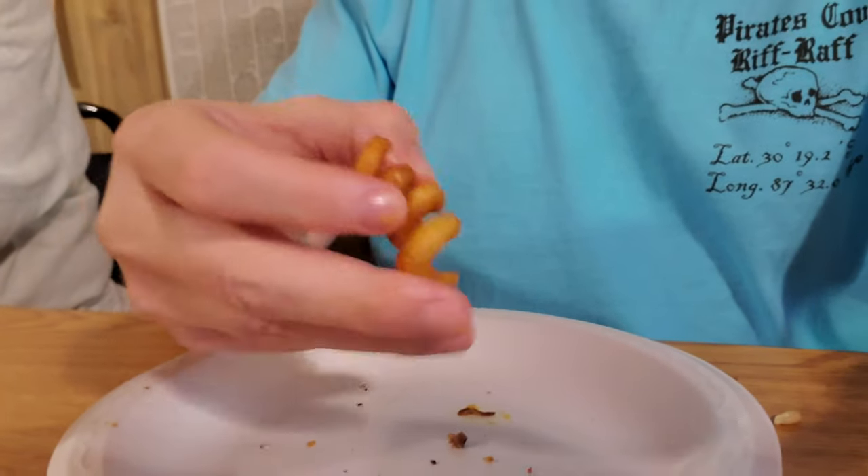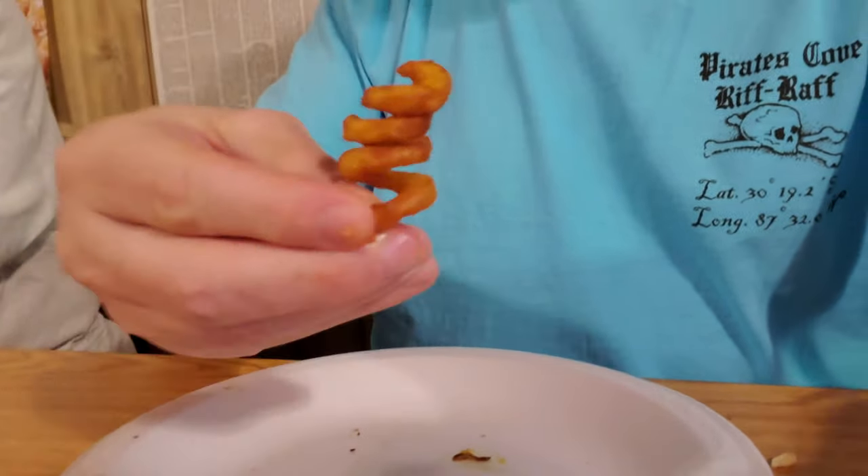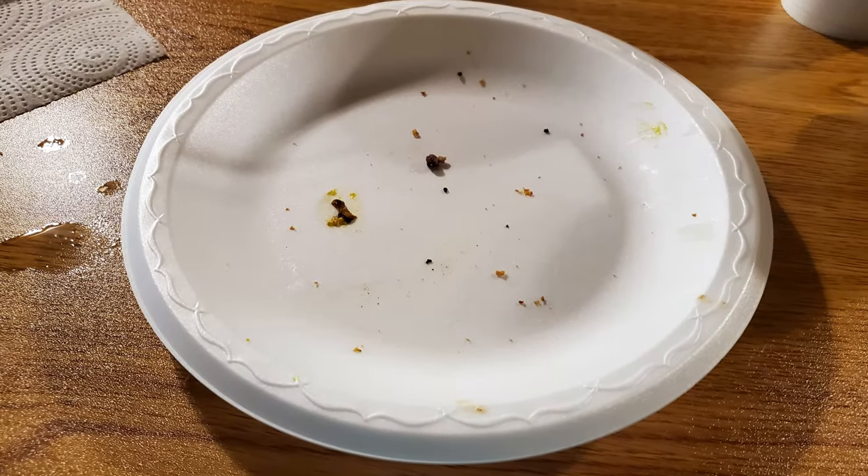I've got my last fry left — is it going to be a one-bite or two-bite fry? It's all gone. Just like I totally destroyed this plate of food, destroy that subscribe button, give this video a thumbs up, and comment below. Let me know what you thought about this burger and fries.